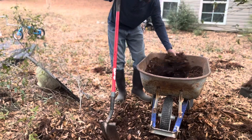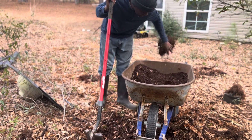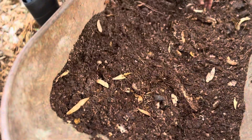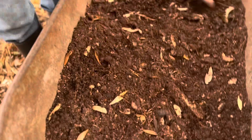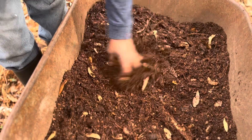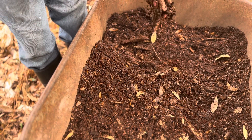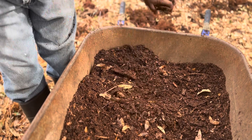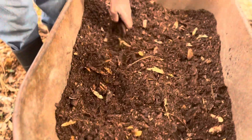I will definitely update you on my findings. Based on the findings, that will determine how I'll further use this mixture. This mixture can be used directly in the garden as an amendment to the soil structure — but nutrient-wise, I just need to see some more information on this.